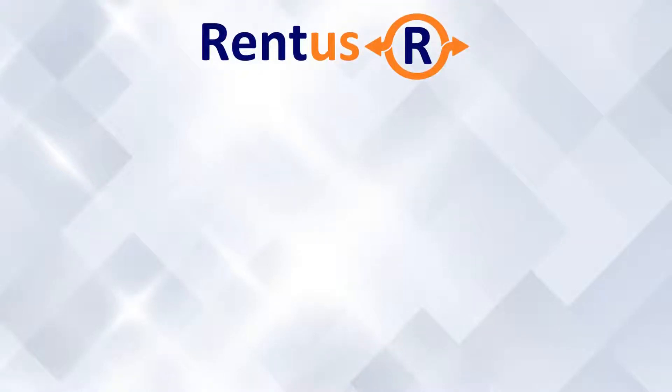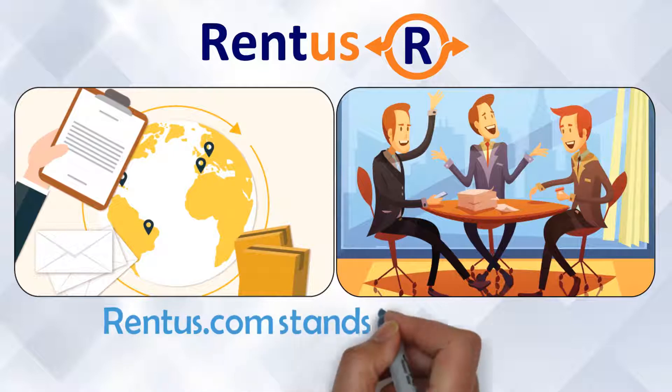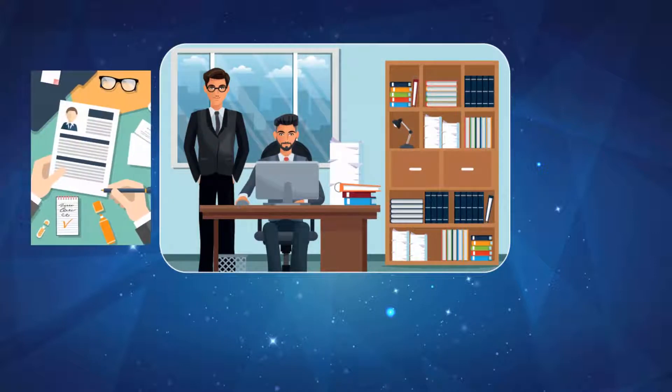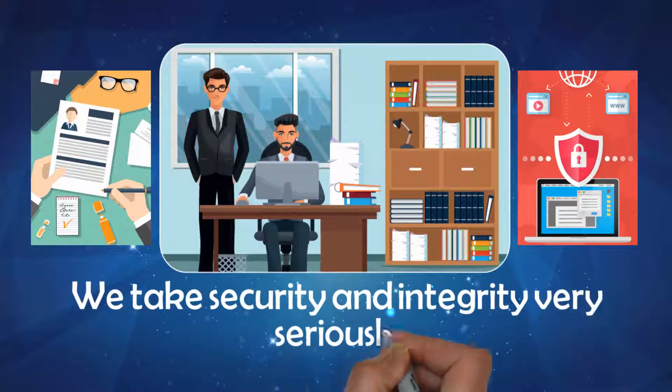Your items are protected with RentUs.com. It is important to know and remember that RentUs.com stands behind every transaction that happens in our platform. We start by carefully verifying the identity of every person and company in our marketplace. We take security and integrity very seriously.